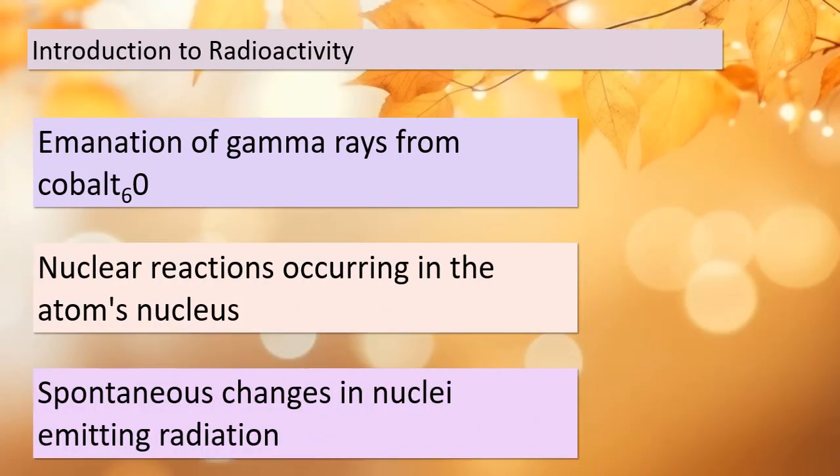Today we're delving into the intriguing world of radioactivity and its profound impact on science and technology. Our journey begins with an example involving cobalt-60, a radioactive isotope. This is a prime example of a nuclear reaction, where changes in matter originate right within the nucleus of an atom. These changes can lead to the spontaneous emission of radiation, which is what makes a substance radioactive.